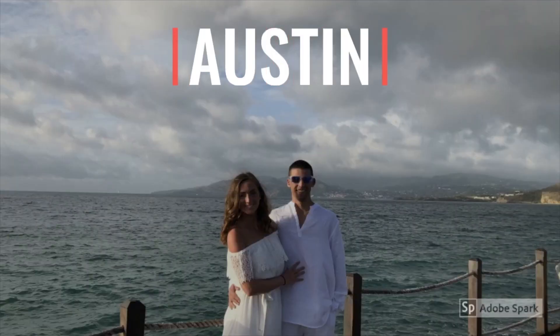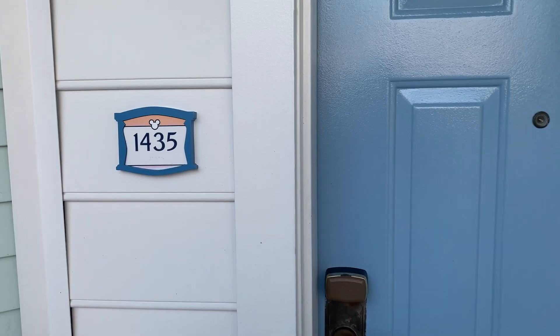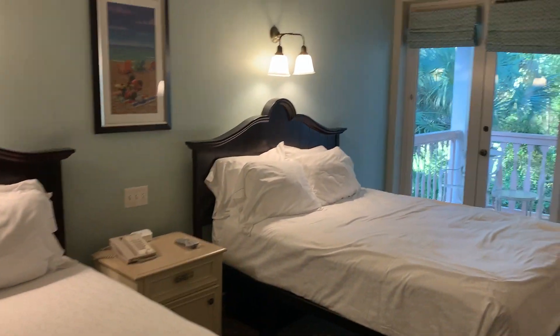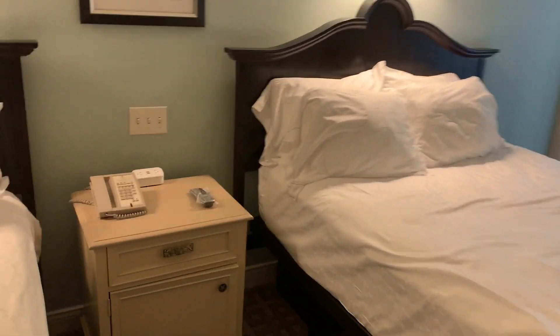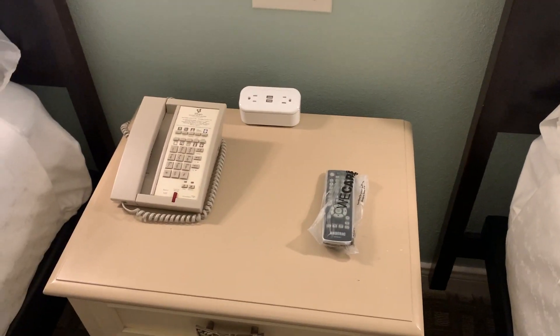Let's show you our room. Our room is 1435 and this is our deluxe studio here at Old Key West. It has two queen beds and right away we have a remote that's in plastic wrap, so we know it's been sanitized.